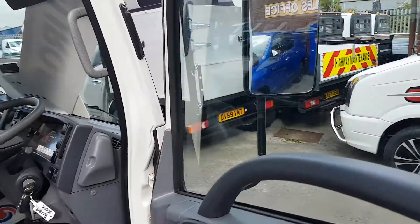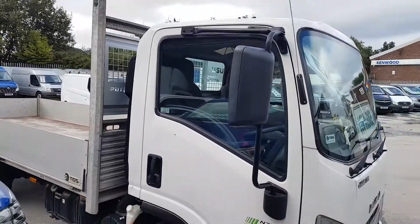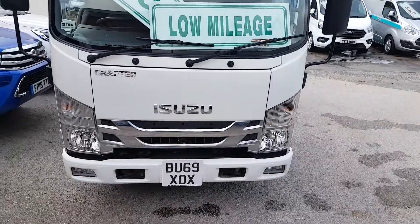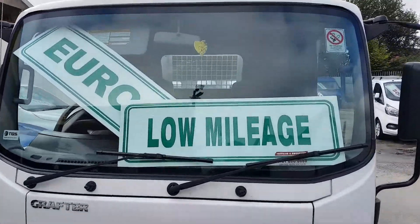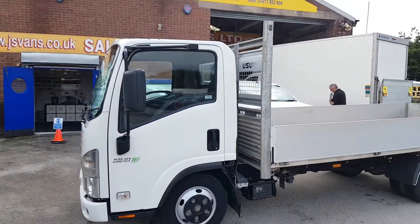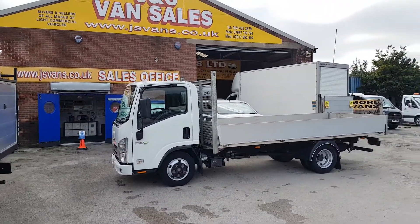32,000 miles on this one — lovely truck, nice modern-looking pickup. Remainder of the Suzuki manufacturer's warranty, Euro 6, 125 brake horsepower, and it's the extra long wheelbase three and a half tonne twin wheel dropside pickup truck.